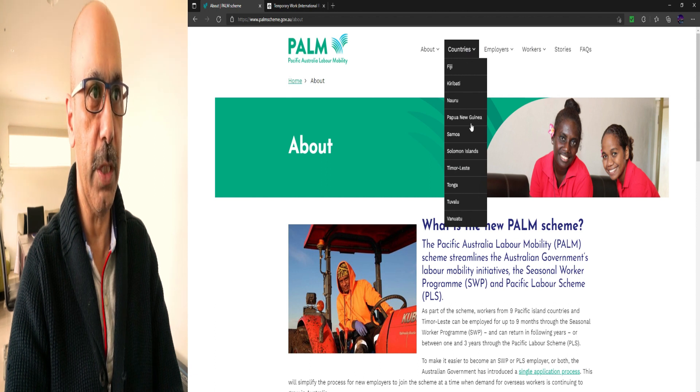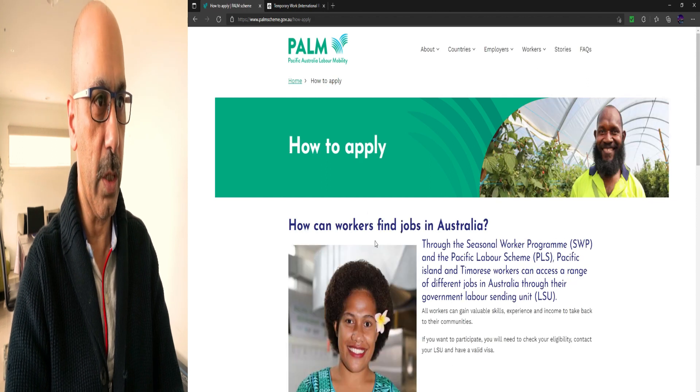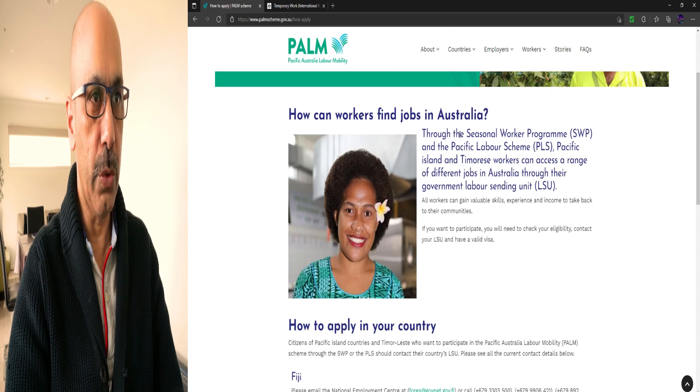The Pacific island countries eligible for this visa are: Fiji, Kiribati, Nauru, Papua New Guinea, Samoa, Solomon Islands, Timor-Leste, Tonga, Tuvalu, and Vanuatu. Now for worker information — how can workers find jobs in Australia? Pacific island and Timorese workers can access a range of different jobs in Australia through their government Labour Sending Unit (LSU).